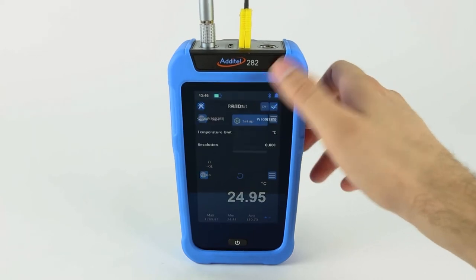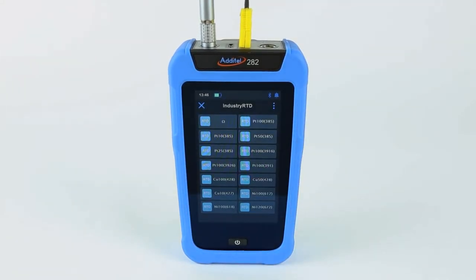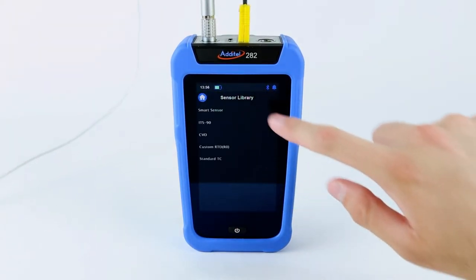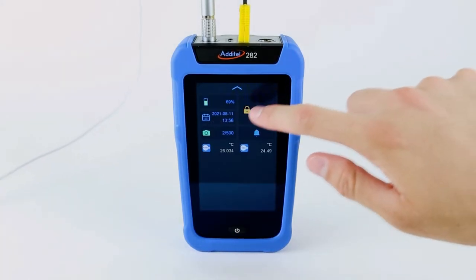The smartphone-like display and menu structures are easy to use and navigate. The meter is packed with features such as a one-touch control center, built-in sensor library, data logging and statistical capabilities, as well as a useful snapshot feature.